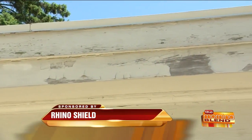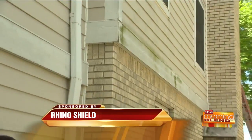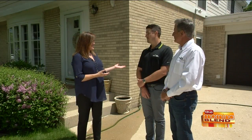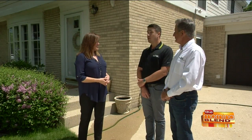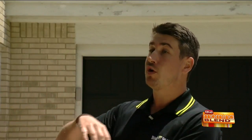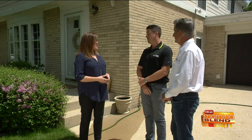I feel like my house has looked terrible for years, for sure months. But the thing about painting is I feel like if I have it painted, I'm just going to have to do it again in a few years. How are you guys different? We come with a 25-year warranty — peeling, chipping, cracking, flaking, all the stuff that you see your paint doing, we warranty against it.